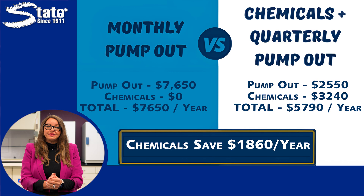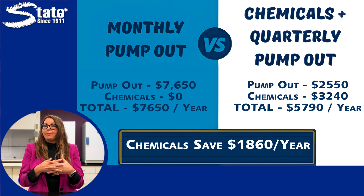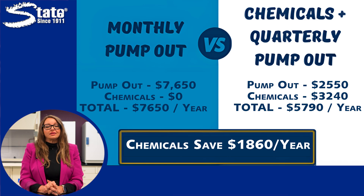We did the math. Look at this comparison that will give you a rough idea of what to expect with the cost. You can see that while pump-outs can't be avoided completely, making sure that they are needed as infrequently as possible saves money in the long term.